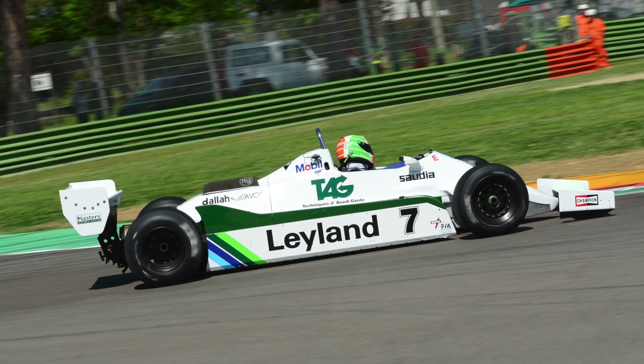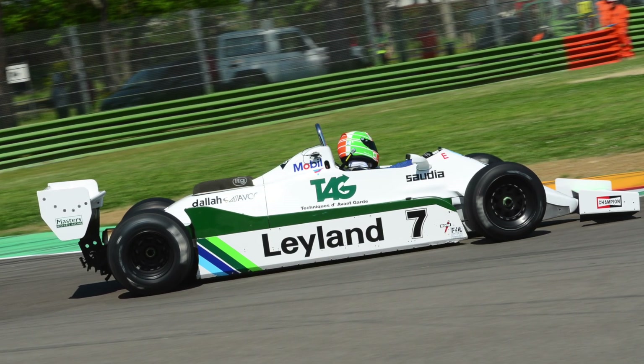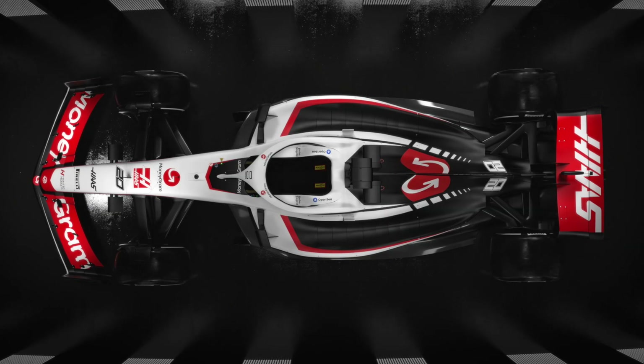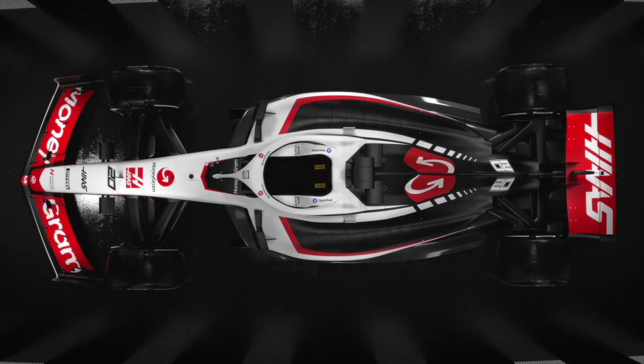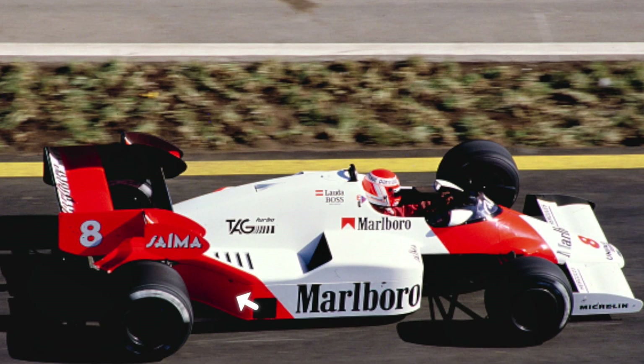Motorsport is evolution. At some point, engineers realized that those sidepods were not just a simple cover — they could be designed as an aerodynamic component. When the ground effect cars arrived, they started using those sidepods to host the venturi channels inside them. Then in 1984, John Barnard invented the Coke bottle feature. If you look at a modern Formula 1 car from above, you can see that the rear parts resemble the neck of a Coca-Cola bottle — that's why they call it the Coke bottle design. They designed the sidepods to become more narrow in the gearbox area in order to improve the airflow to the rear. From that moment, for decades, the sidepods kept changing, creating all kinds of designs.